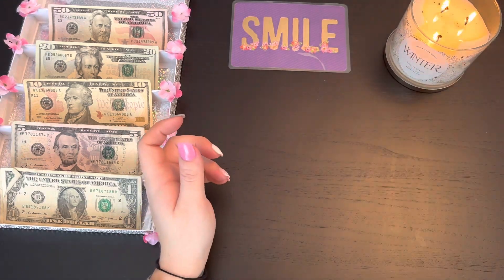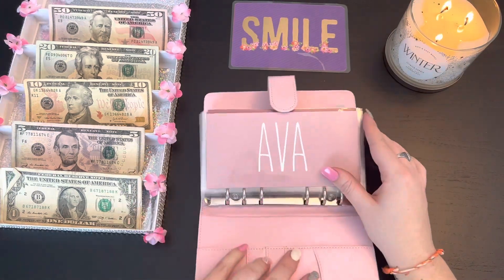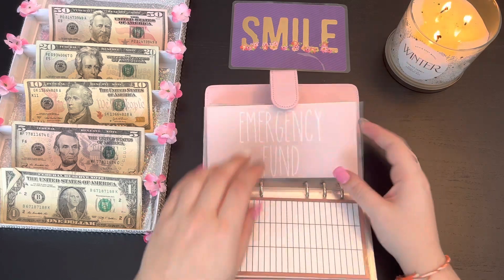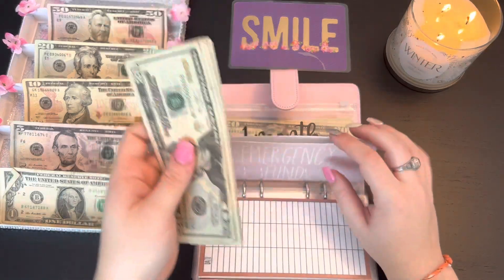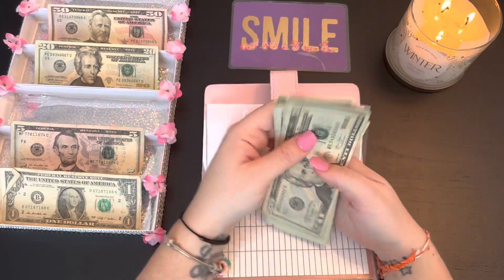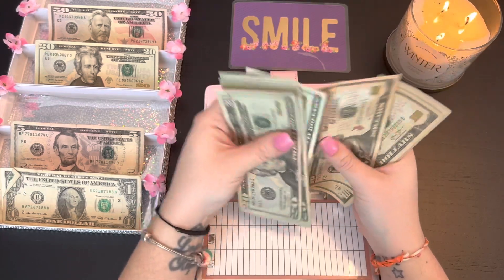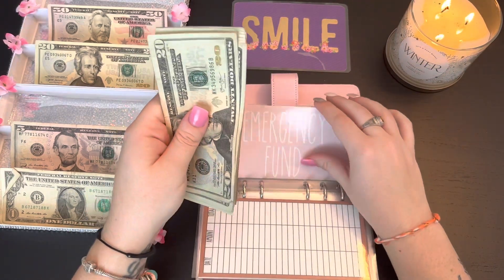Our last sinking funds binder is our long-term savings, and this one is just going to be emergency fund. Emergency fund is going to be getting $10, and our goal for this is $1,500. Emergency fund now has $355 total.